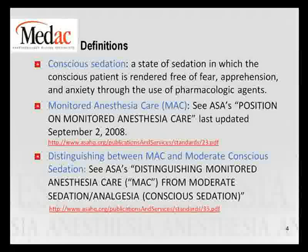The CCI — the Correct Coding Initiative, which we'll talk about later — states that conscious sedation is included in the GI procedure fee collected for Medicare, and therefore should not be reimbursed separately for the anesthetic. Monitored anesthesia care is the next level up, where a qualified anesthetist — a CRNA, anesthesiologist, or anesthesia assistant — provides a deeper level of sedation where the patient could potentially need to be converted to general.